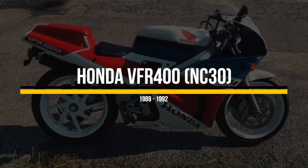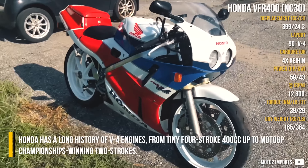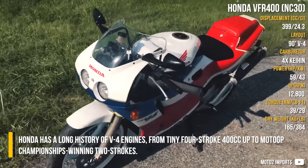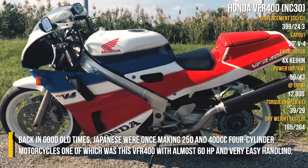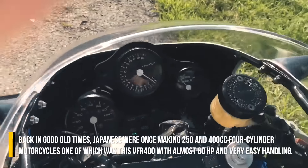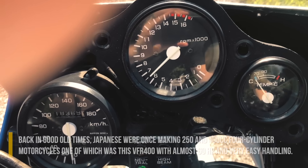Honda VFR 400. Honda has a long history of V4 engines, from tiny four-stroke 400ccs up to a MotoGP championship-winning two-stroke. Back in good old times, Japanese manufacturers were making 250 and 400cc full-fairing motorcycles, one of which was this VFR 400 with almost 60 horsepower and very easy handling.